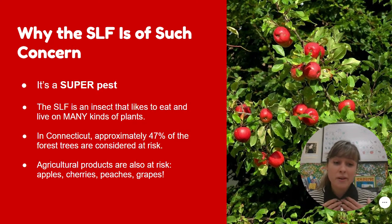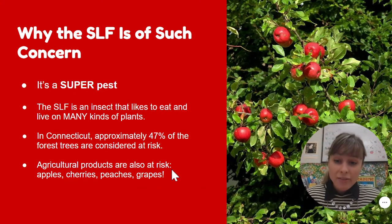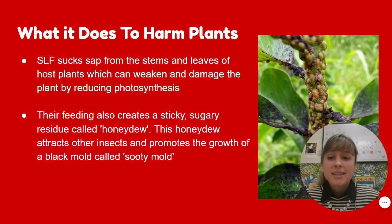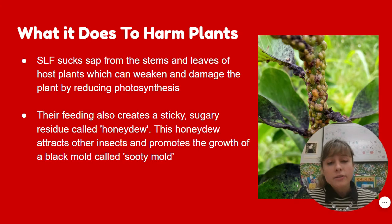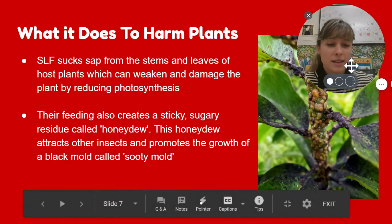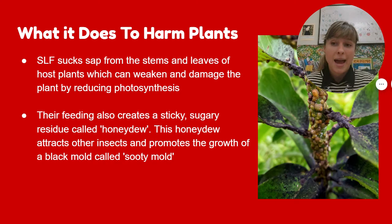The spotted lanternfly is like the ultimate garden pest — not just for your garden, but for forests and for farms. As a farmer, a forest manager, or even just a citizen in Connecticut, you would never want to spot one because it means bad things. I've listed some of the trees that are at risk: apples, cherries, peaches, grapes, and almost half of all forest trees. What they do is suck sap from the stems and leaves of plants, which weakens and damages the plant. They also create a sticky, sugary residue called honeydew, which attracts other insects and promotes the growth of a mold called black sooty mold. This is what it looks like on leaves — there are just so many lanternflies in a mass, and they can lay eggs and feed on so many different kinds of plants, which is why they're such a danger.